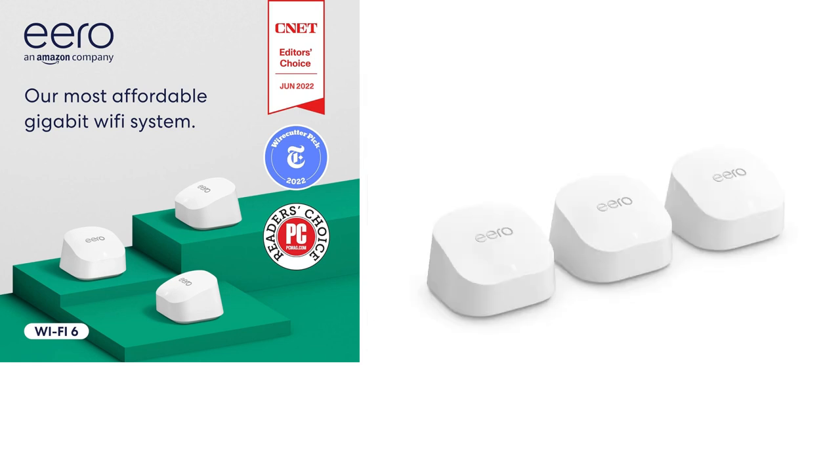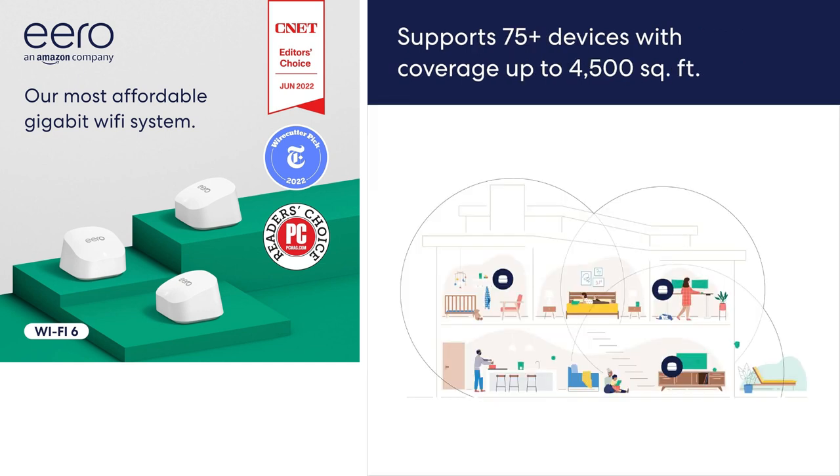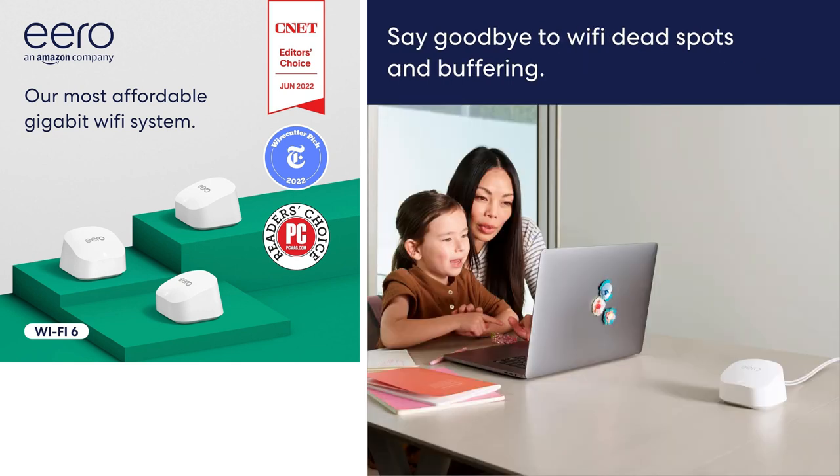Not anymore. This bad boy gives every device in your house lightning-fast gigabit speeds — seamless gaming, instant video calls, and no more buffering during binge sessions. What really sold me was its patented True Mesh Tech. Dead spots? History.